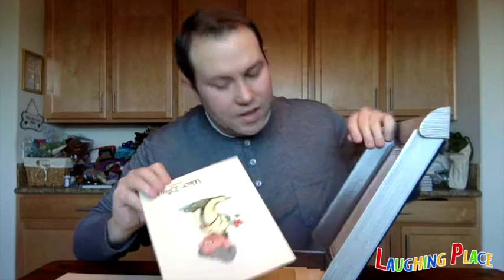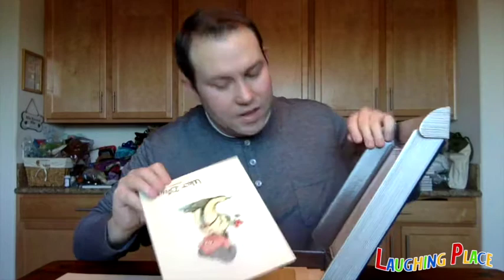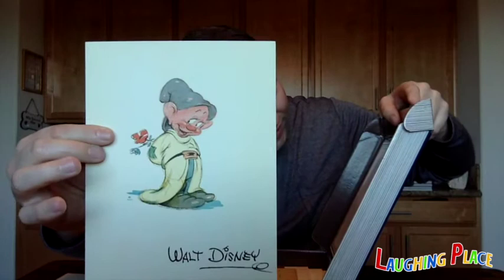Number three is a Dopey fan card. This was drawn by Ollie Johnston. This irresistible portrait of the breakout star of Snow White was sent to the studio in reply to fan mail, while also signifying the Nine Old Men's talent for creating unforgettable characters for each new Disney film. It's a wonderful drawing of Dopey.